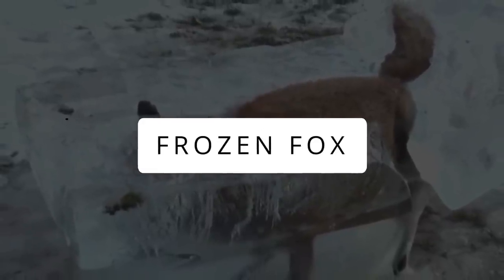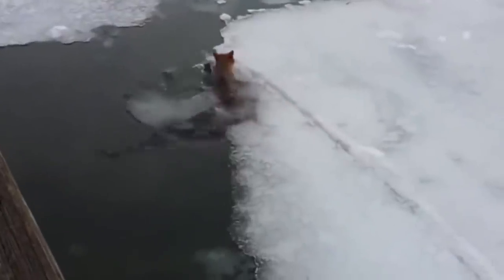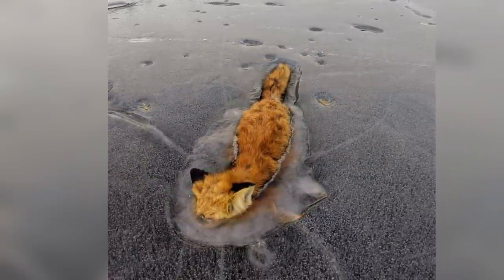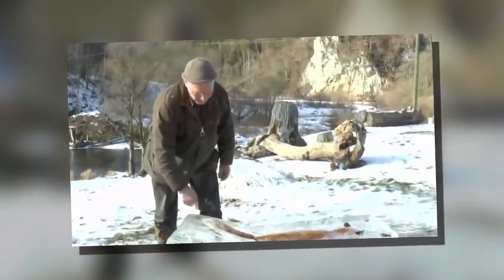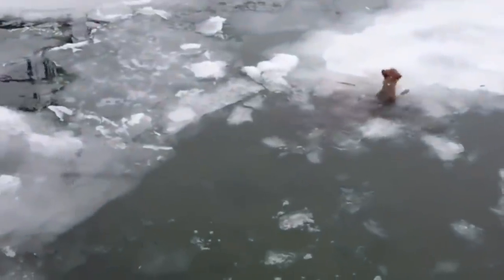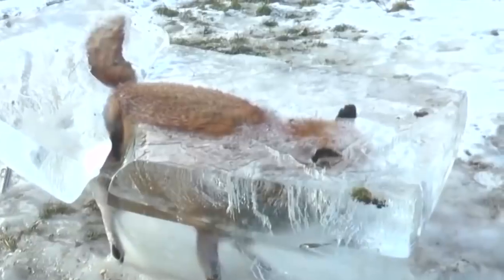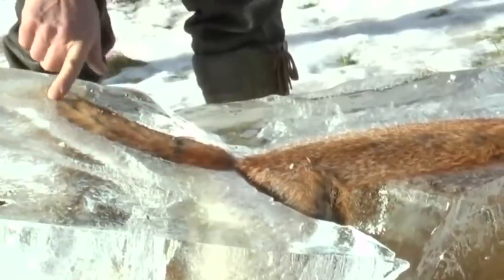Nature can be viciously unforgiving — it has frozen a fox to death in a remote part of Russia. How long it was frozen in ice is not known. The fox appeared to be walking when it got stuck mid-stride and was frozen in place for the rest of time. The transparent image of the fox is really stunning. Russia is probably the most inhospitable and unforgiving environment on the entire planet.